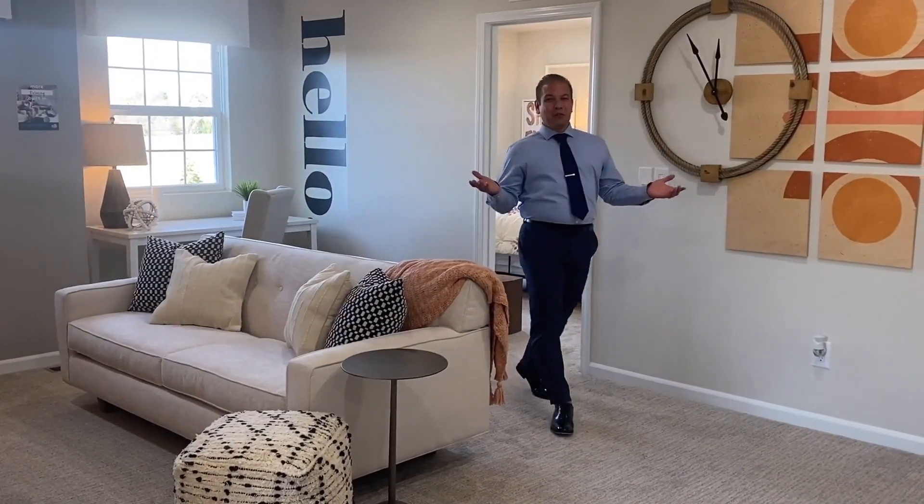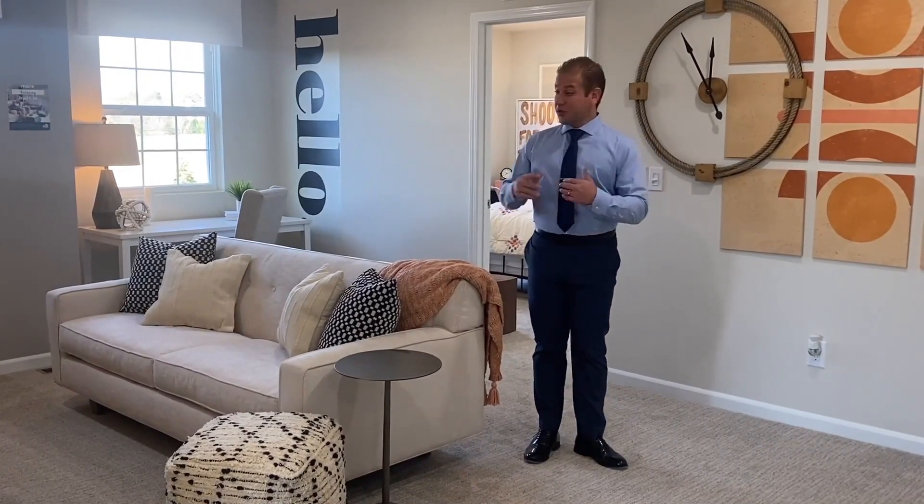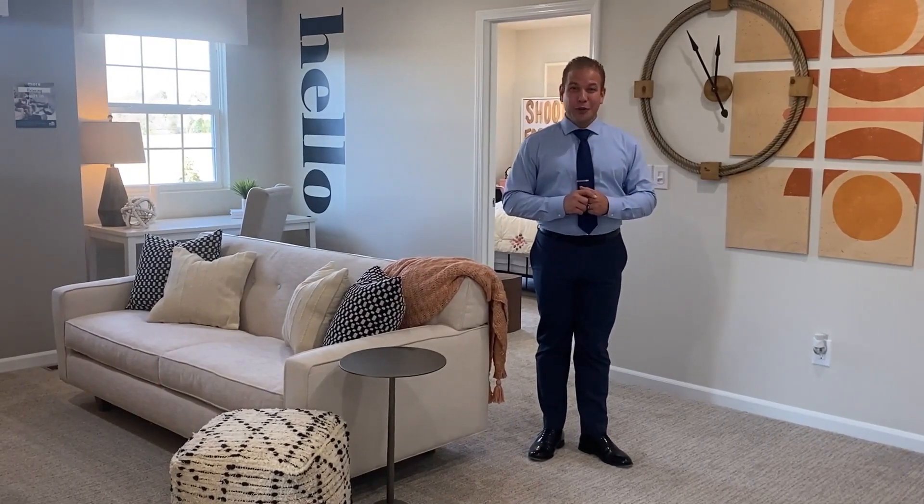We are now on the second floor of this beautiful Continental home. The second floor includes this beautiful loft space that you see in front of us, three secondary bedrooms, a main bath, and a very conveniently located second floor laundry room.